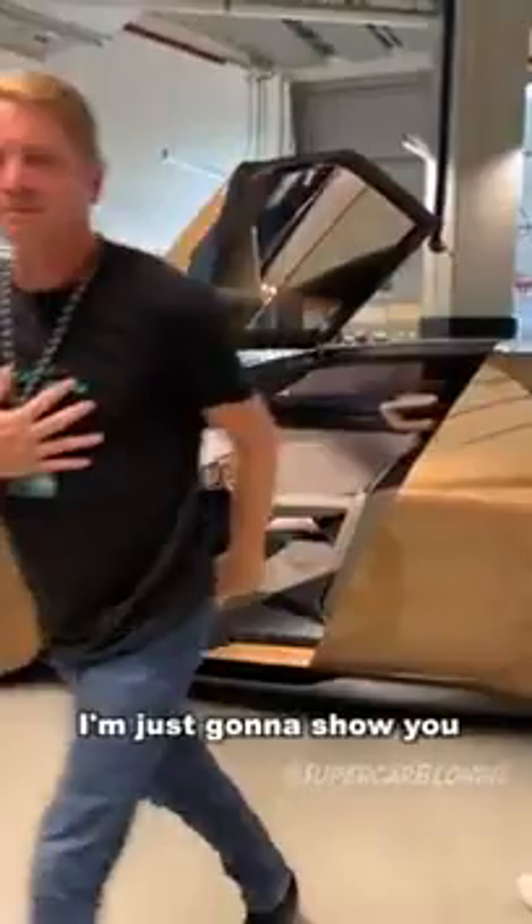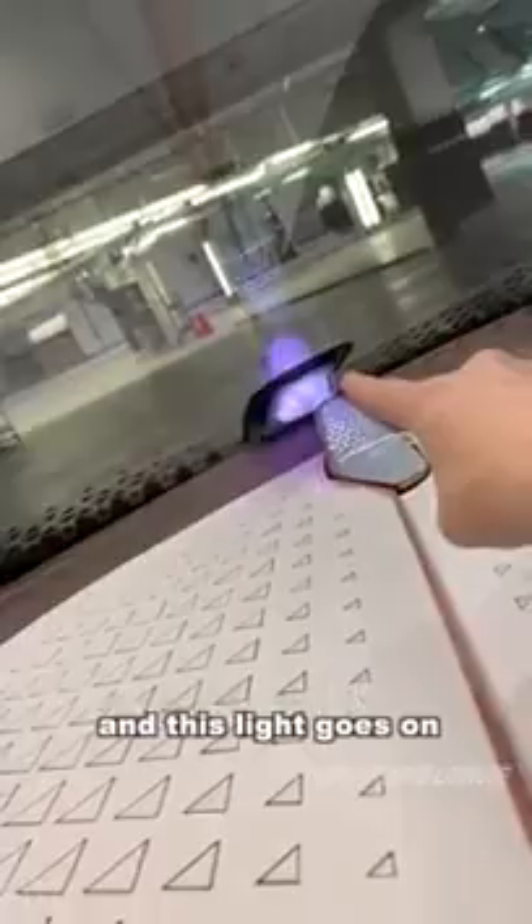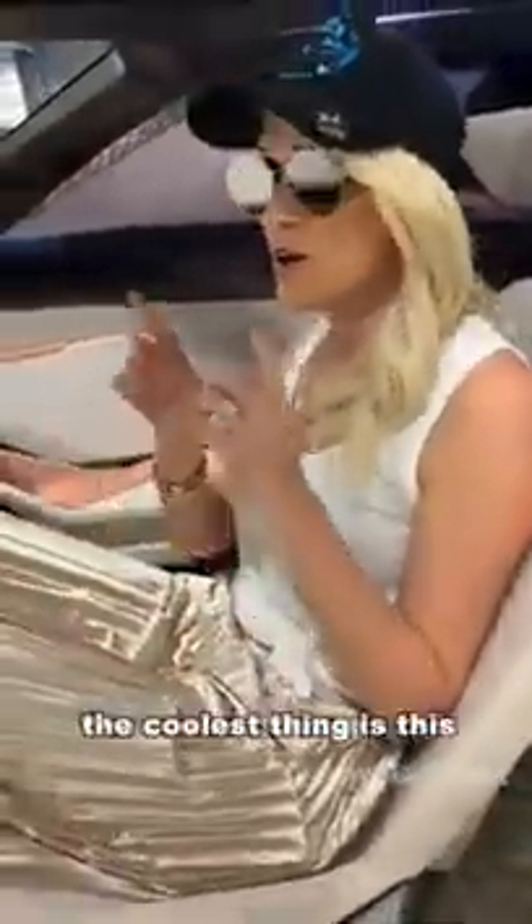I'm just going to show you around this car. It's in driving mode right now — steering wheel is out, all of this is in red. Now if you put it in autonomous mode, press this, the wheel disappears and this little diamond comes out.